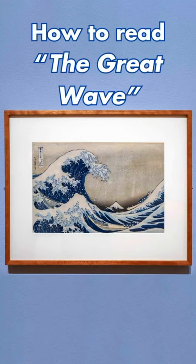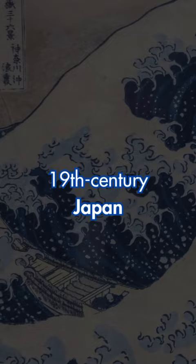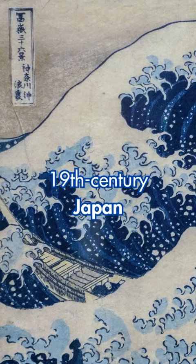What if I told you that we've been reading the most famous print in the world all wrong? Under the Wave of Kanagawa, popularly known as the Great Wave, is one of the most recognizable and famous woodblock print images from 19th century Japan.